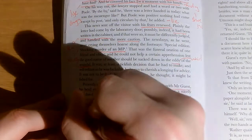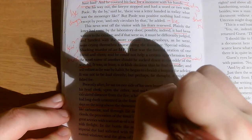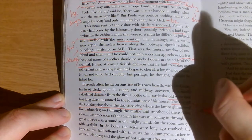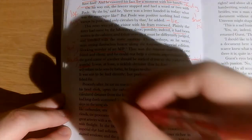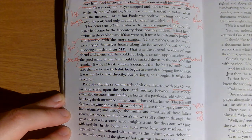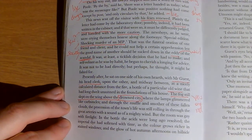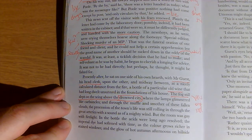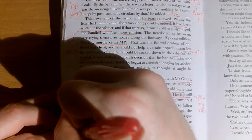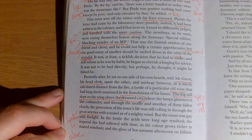The fog still slept on the wing above the drowned city — a lovely line for setting. The fog is personified, sleeping, and the city is drowning. Think of that metaphor: London drowning in this mystery. Where the lamps glimmered like carbuncles, and through the muffle and smother of these fallen clouds, the procession of the town's life was still rolling in through the great arteries with a sound as of a mighty wind. Like London is almost alive.